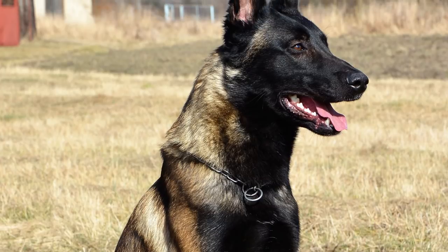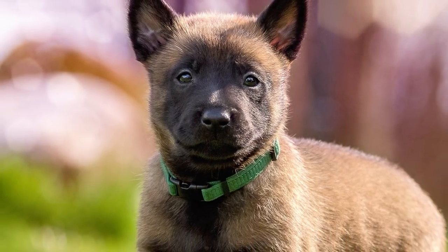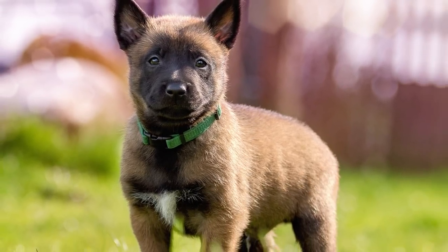It is the most popular of the four Belgian sheepdogs in Belgium, but has been a slow starter for most of the 20th century in the U.S. Only in recent times has it begun to gain popularity as a dog used by the police and military.